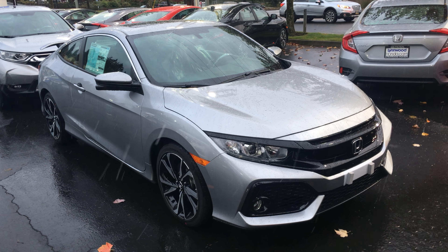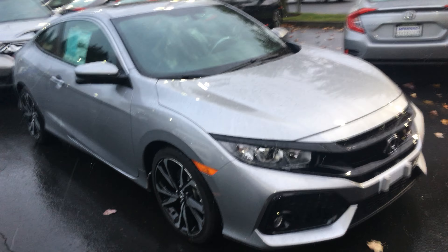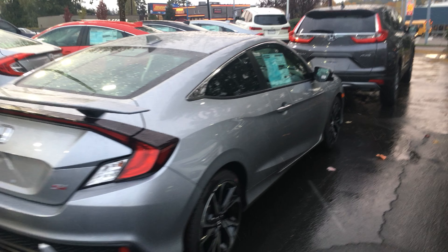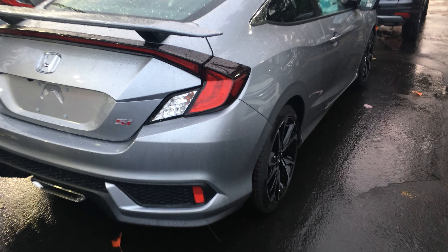Good morning Andy, this is Hadley McIntosh here with Linwood Honda. Look what I got — your 2018 Civic SI in the lunar silver. Of course it's still locked, but I got your car in this morning in the ever so lovely snow that comes down here.